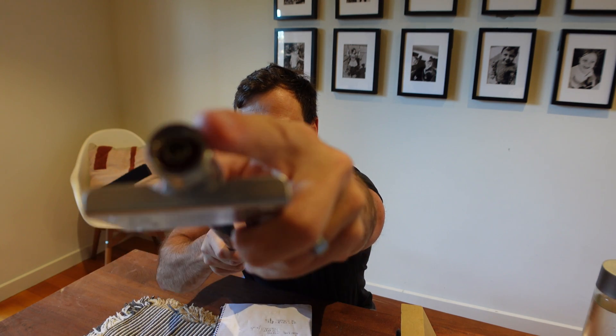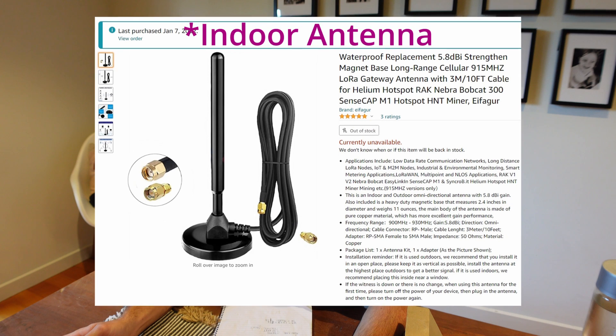I tested the stock standard antenna that comes with the helium miner first. It wasn't great, but in its defense I had lots of relay issues at the time, so I don't think the bad earnings were necessarily attributable to the SenseCap M1's stock antenna. I also tested the McGill antenna as soon as my relay issues were fixed, but unfortunately at that time I only had a 40-foot cable, so performance wasn't what I expected.